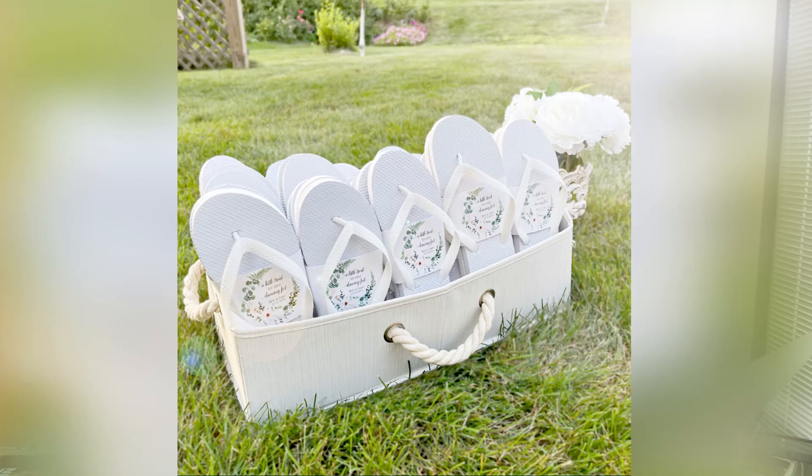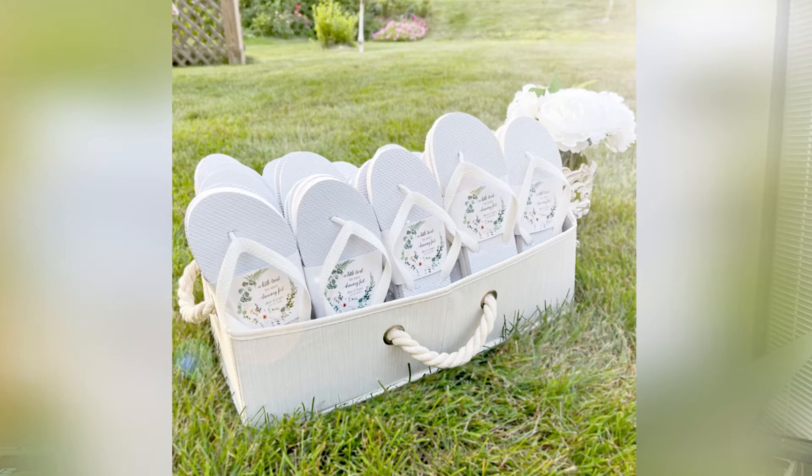Something else — this is really important — something people don't think about: flip flops. If you're doing a destination wedding on a beach, people are going to have shoes. Women always have heels on for some reason, even though it's at the beach. So something really cute is either having flip flops in the gift bag, or you can have your wedding planner put a basket of flip flops at the wedding site. You can get guests' shoe sizes beforehand, or just pick a generic size. Either way, you can have those in the gift bags.